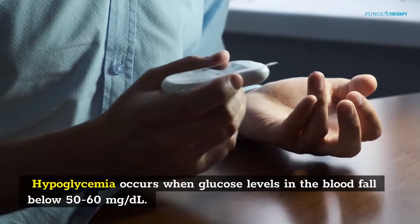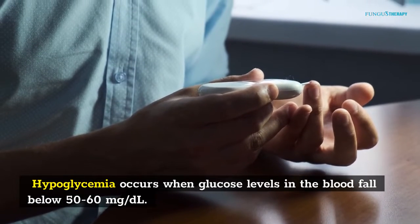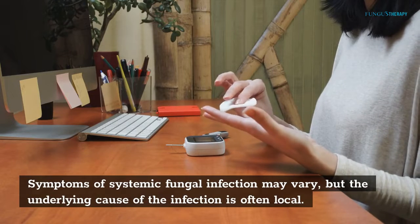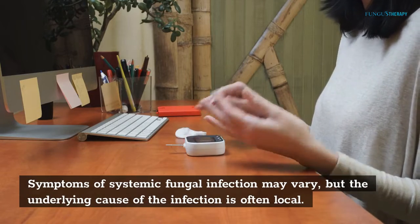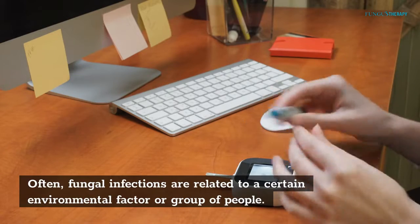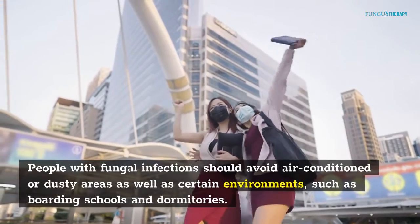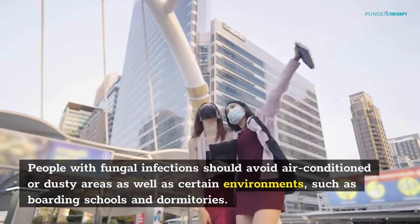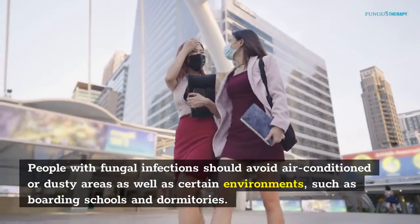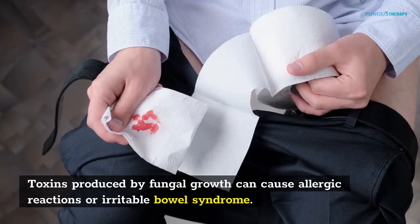Hypoglycemia occurs when glucose levels in the blood fall below 50 to 60 mg/dL. Symptoms of systemic fungal infection may vary, but the underlying cause of the infection is often local. Fungal infections are often related to a certain environmental factor or group of people. People with fungal infections should avoid air-conditioned or dusty areas, as well as certain environments such as boarding schools and dormitories.